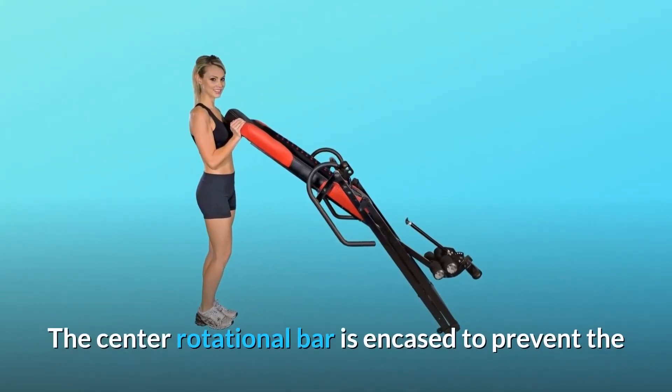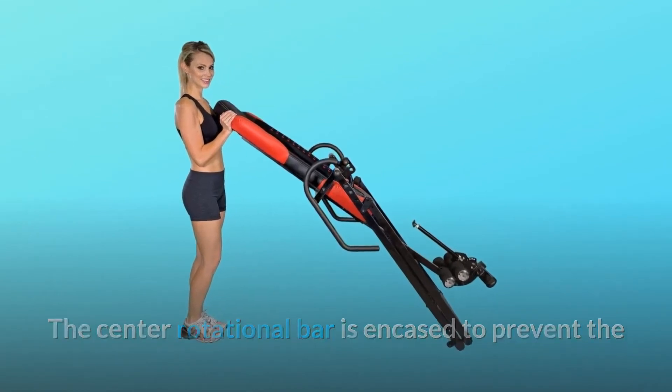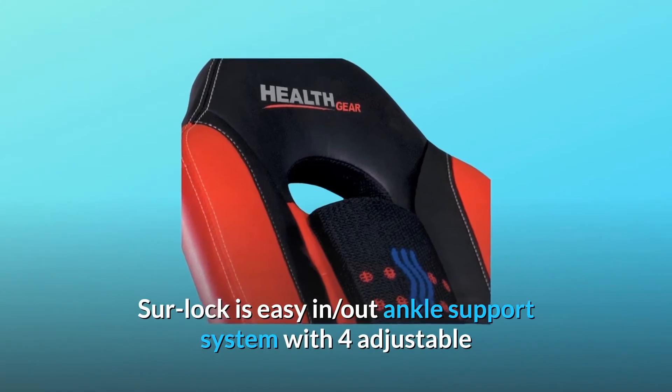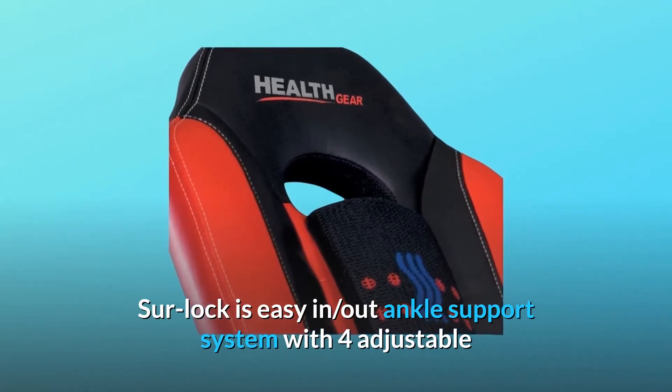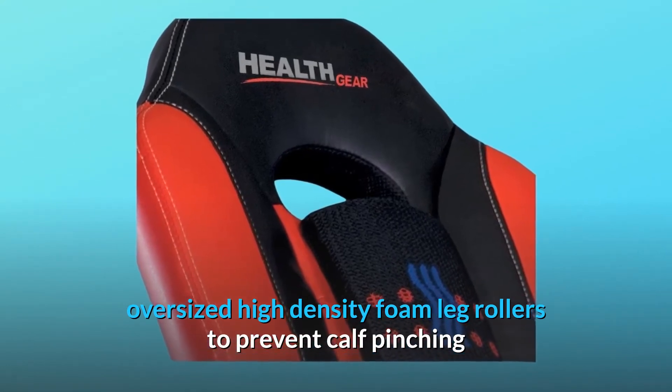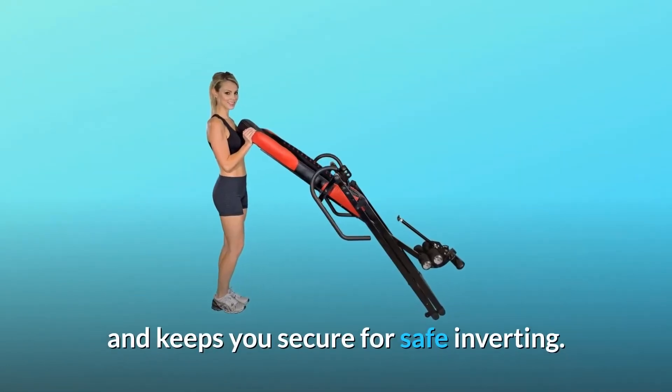The center rotational bar is encased to prevent the possibility of pinch points during the inversion rotation. The Surlock easy-in, out ankle support system features 4 adjustable oversized high-density foam leg rollers to prevent calf pinching and keep you secure for safe inverting.